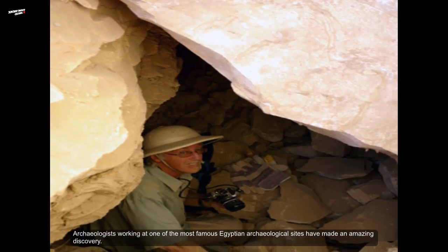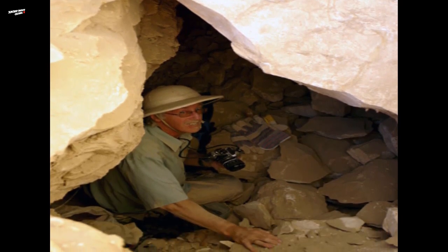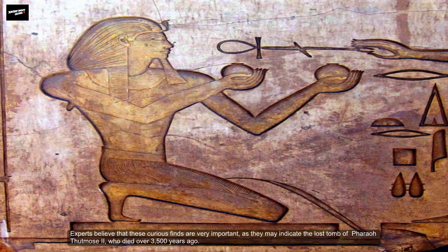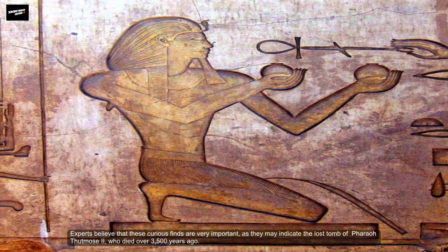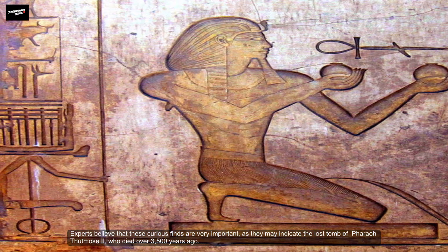Archaeologists working at one of the most famous Egyptian archaeological sites have made an amazing discovery. They have come across a stone chest and a wooden box with unusual contents. Experts believe that these curious finds are very important, as they may indicate the lost tomb of Pharaoh Thutmosis II, who died over 3,500 years ago.